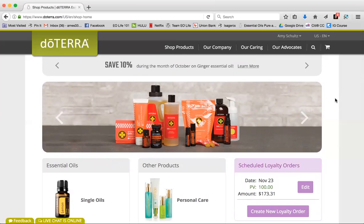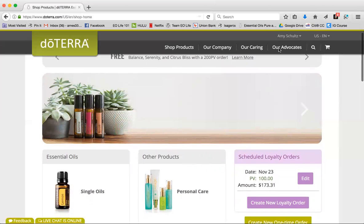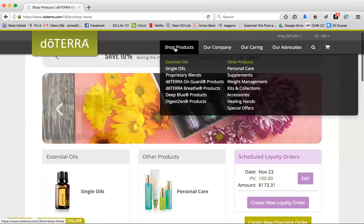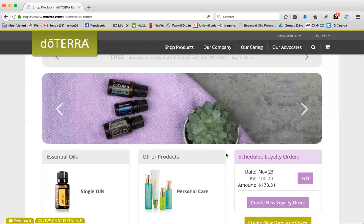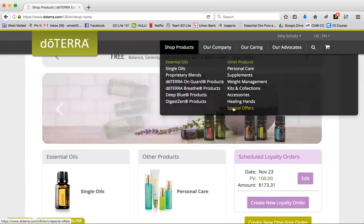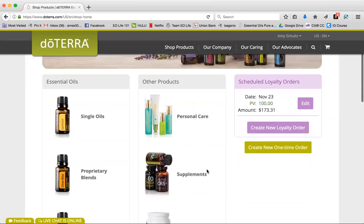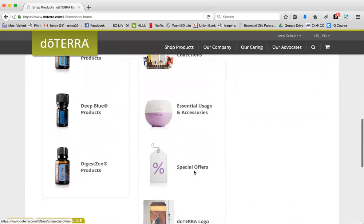When you log in, this is where it's going to send you, and you can start shopping right away — how awesome is that! If you're on any of the other pages, you can simply click on Shop Products. You can hover over that and click on Special Offers right there, or just scroll down and you'll see Special Offers right here.